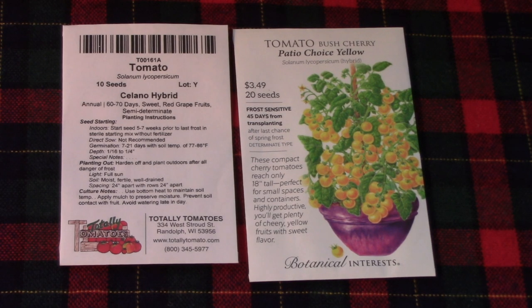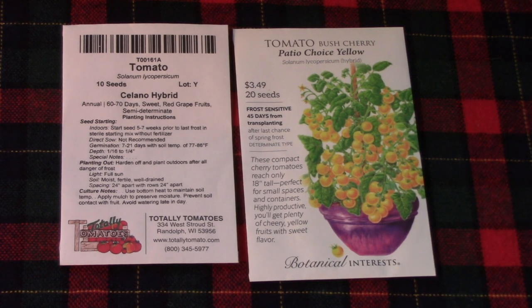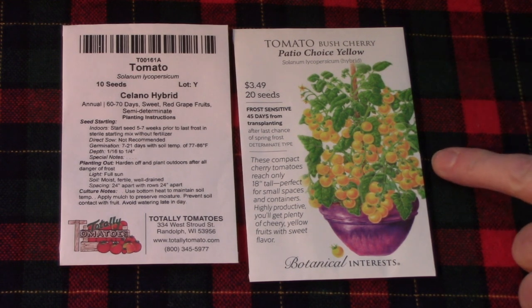These next two are small-fruited varieties. On the left is Solano Hybrid, a red grape tomato — a few years back we received a sample plant of Solano and it was fantastic. So when we saw that Totally Tomatoes had them in their catalog, we definitely picked up a packet. On the right is something new to me: Bush Cherry called Patio Choice Yellow. It is a small plant, and I thought it would be great to grow in our Greenstock vertical planter.